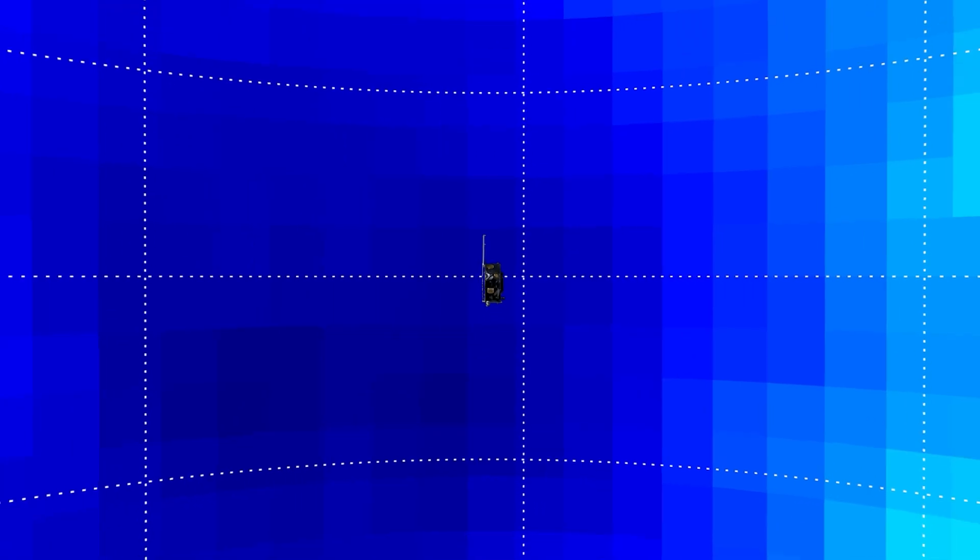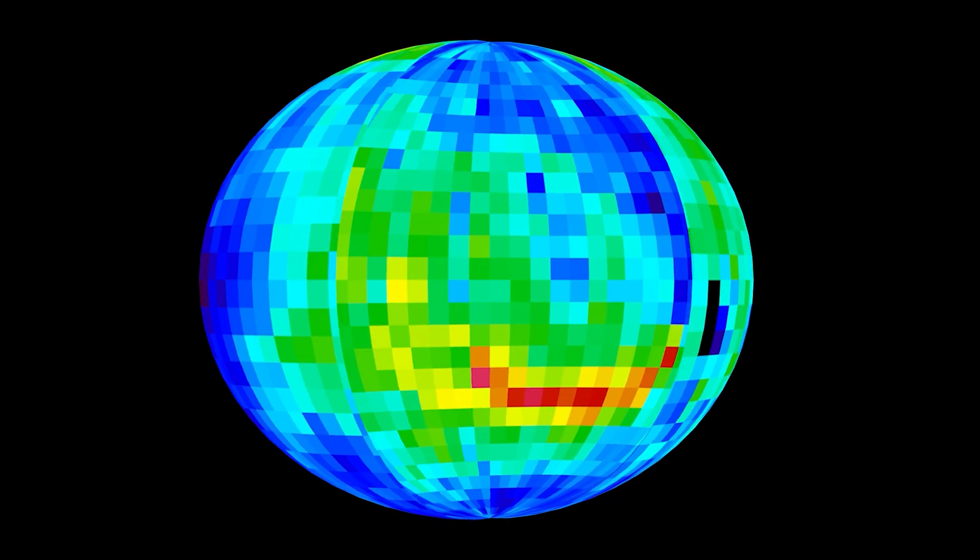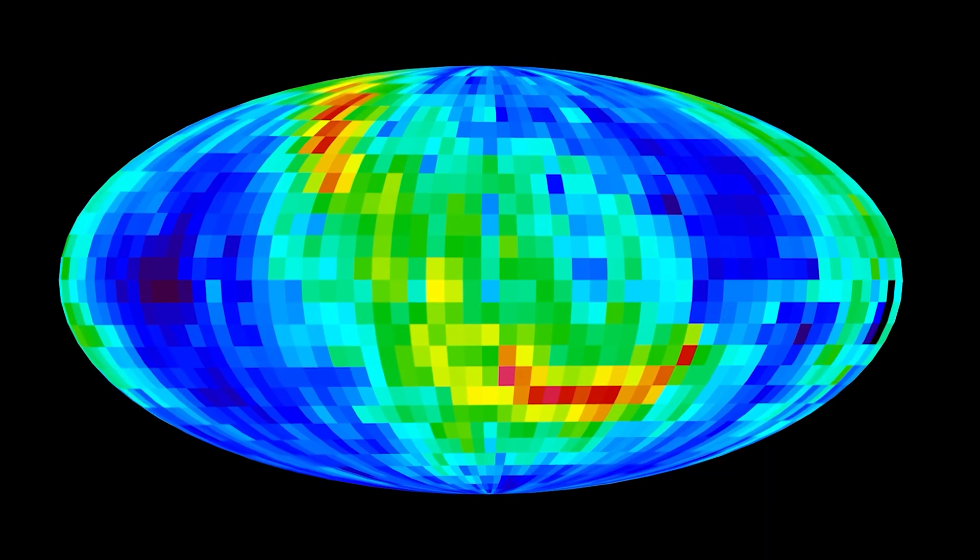IMAP will chart everything from the particles coming out from the sun to the material coming in from interstellar space, allowing us to make measurements which are 30 times more sensitive and higher resolution than we're currently able to do, and give us a very fine picture of what's going on out there.